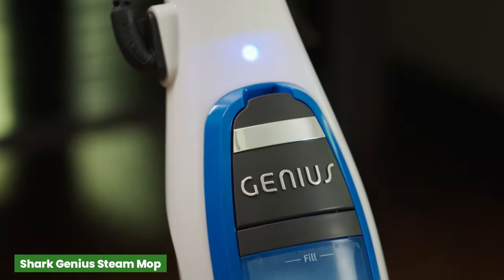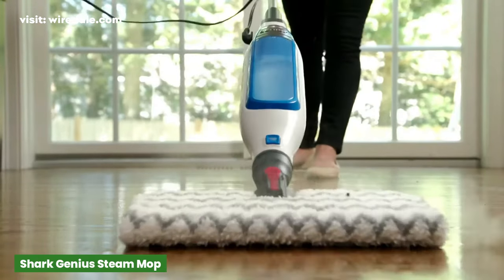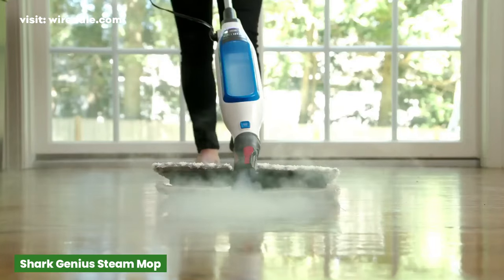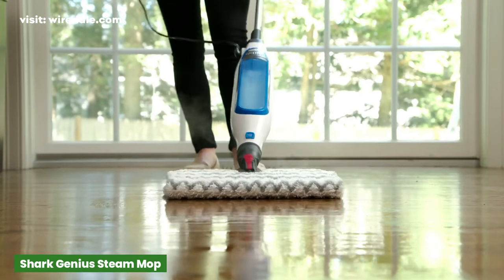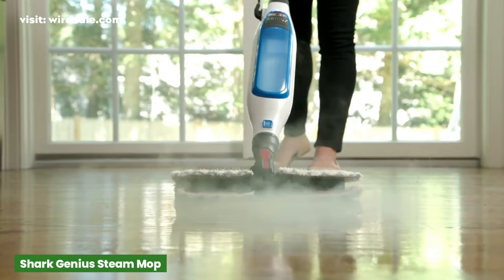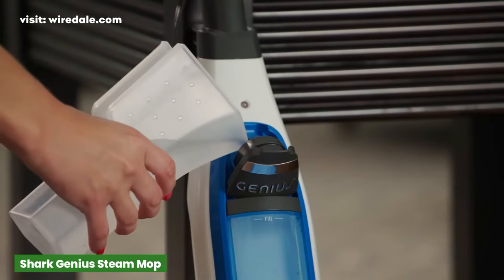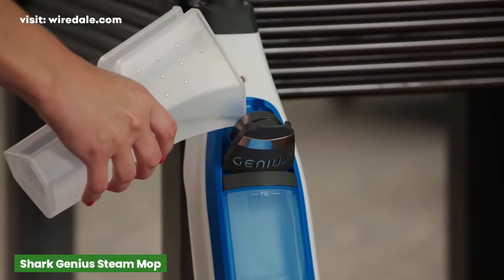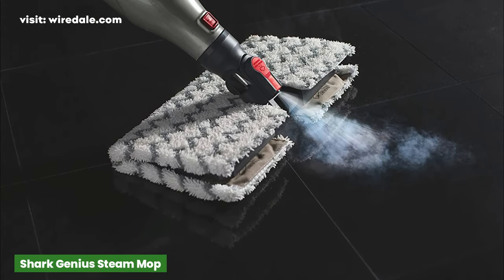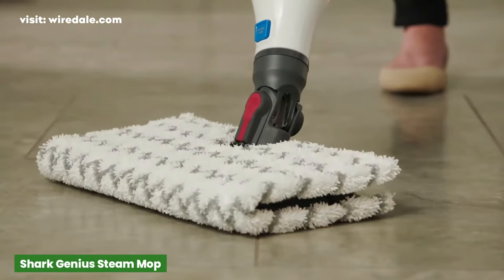The Shark Genius Steam Pocket Mop is their most advanced and easiest to use steam mop ever, giving you the right solution for all your cleaning needs, from everyday quick cleanups to whole room deep cleaning. With its low price and reusable double-sided cleaning pads, this mop will save you money in both the short and long term. The onboard water tank holds 350 milliliters of water and should clean approximately 1,000 plus square feet of floor. The handy steam trigger button allows you to easily control the amount of steam released, while the swivel steering allows you to clean in corners and tight spaces.